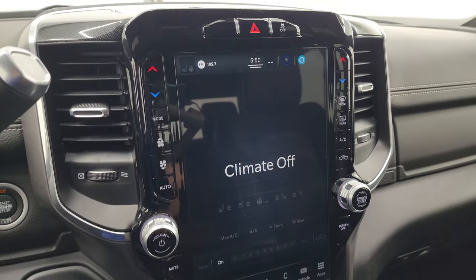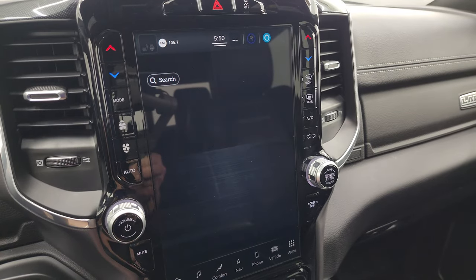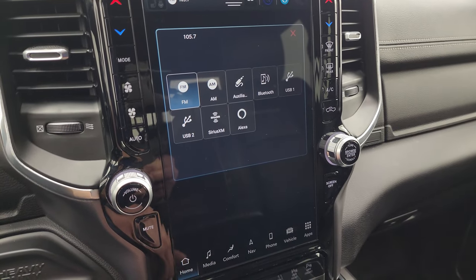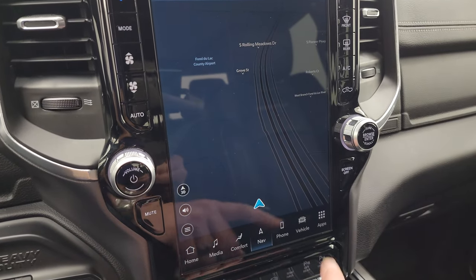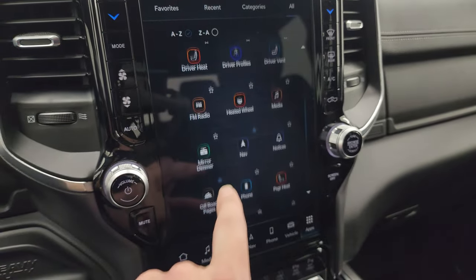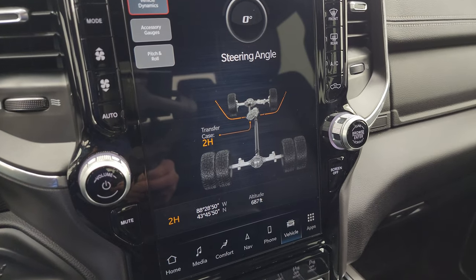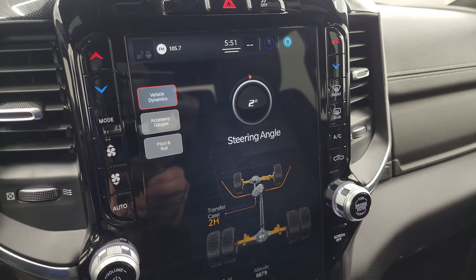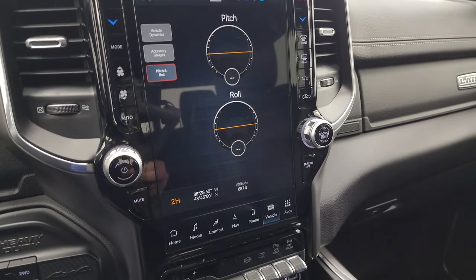You get the Uconnect 12-inch Uconnect 5 radio. This one runs Android Auto. You get AM, FM, and SiriusXM radio capabilities, and you can also connect it to your Bluetooth cell phone. It does have the factory navigation system — that's Highway 41, so that is working nicely. You get all your different apps on here: Android Auto, Apple CarPlay. This one does have off-road pages as well, which is kind of cool — you can see your steering angle, latitude, longitude. It even has the dually wheels displayed there, which changes as you turn the steering wheel. You have your accessory gauges and pitch and roll — a lot of cool stuff you can do with this radio.